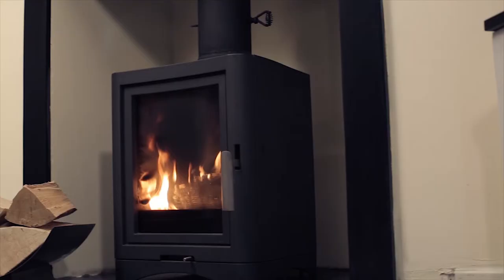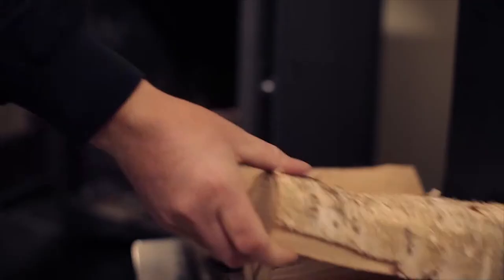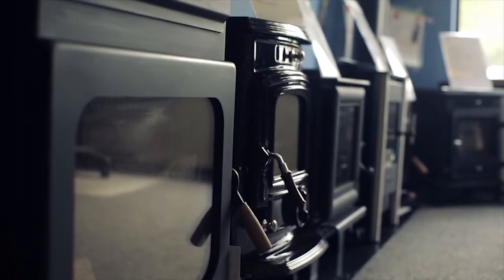Glasgow Stove Centre offers a wide range of stoves, whether you're looking for a contemporary or traditional stove. We have an extensive range of wood-burning, multi-fuel stoves and gas stoves to suit most budgets.